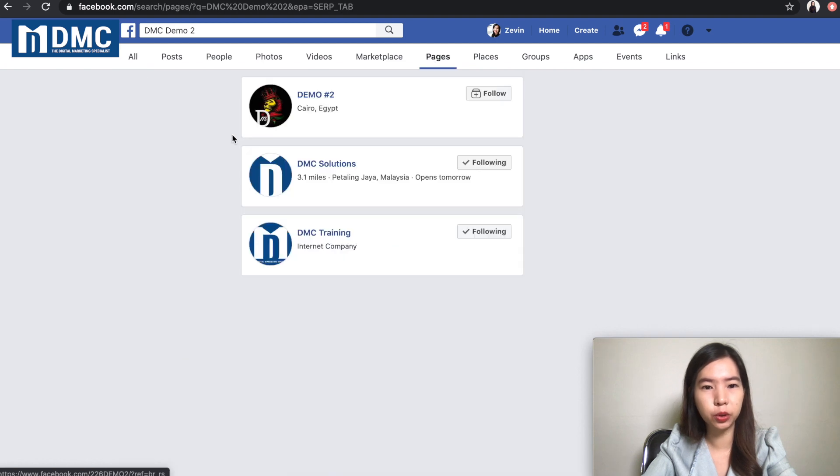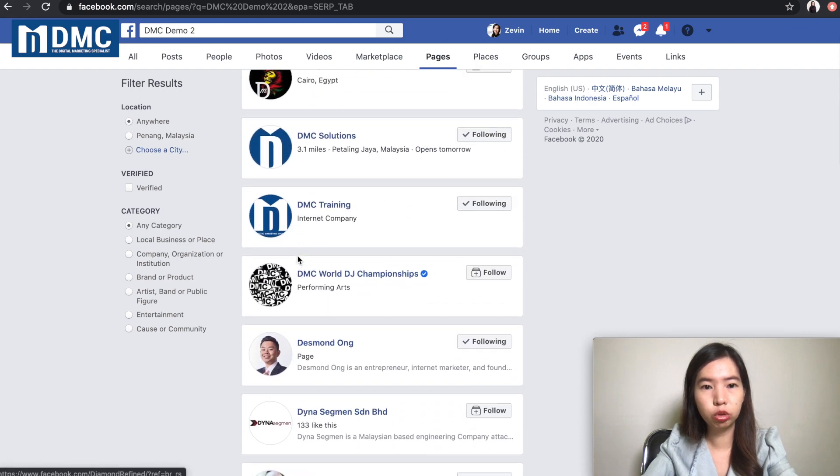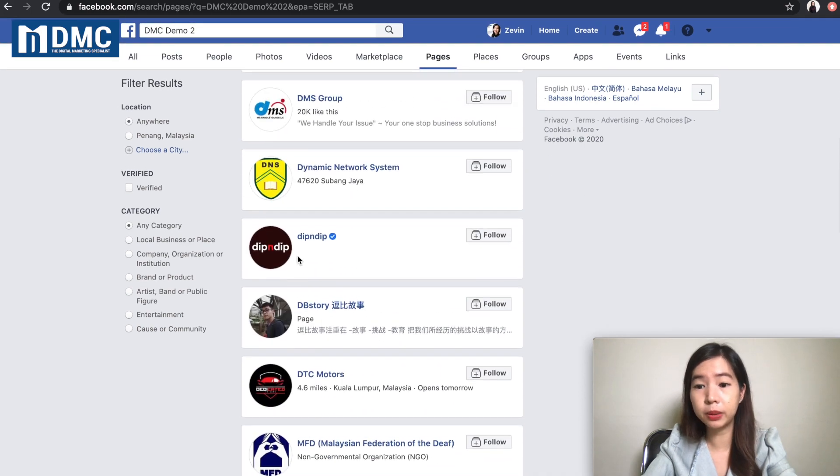So the page is gone and has been deleted. I don't see any DMC demo two page right there — it has been deleted.